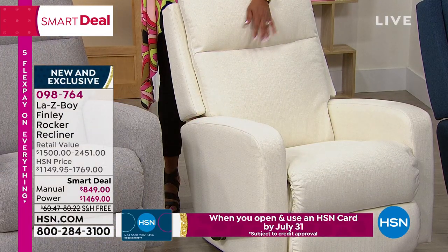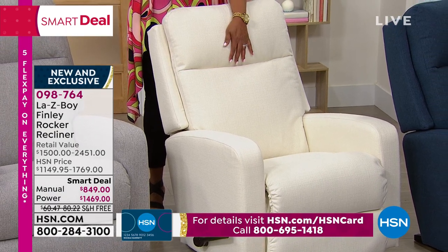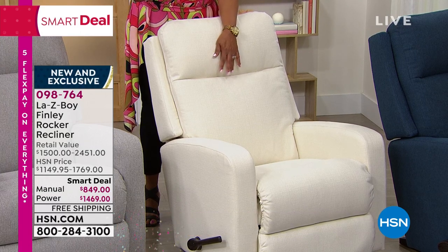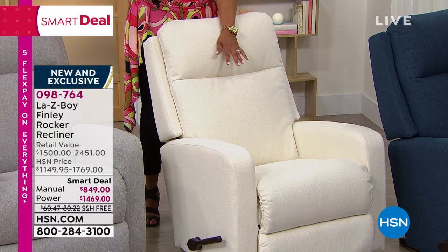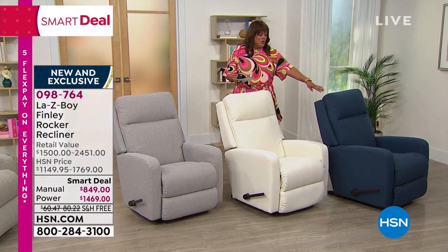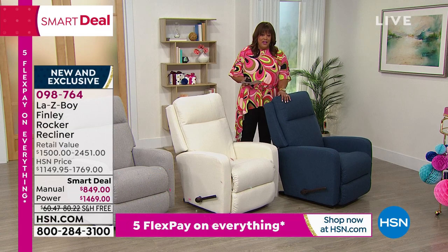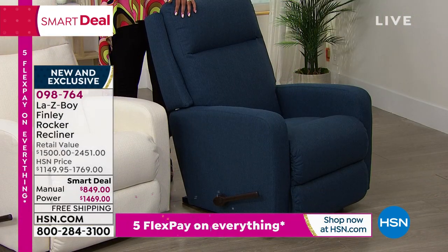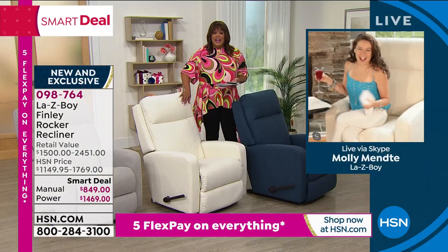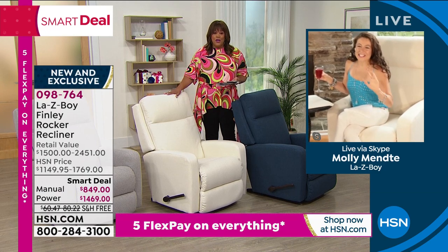I don't want you to take my word for it — I want Molly to show you. This is iLive fabric, which means you can live in it. You want to take a nap in it, sleep in it, read in it, watch your favorite television show in it. This indigo is beautiful, and it's the most limited — only 36 in the manual and only 57 in the power. Molly, show us this brand new fabrication that you can live in, that is iClean — if you spill something on it, you don't have to worry about it. It's amazing.